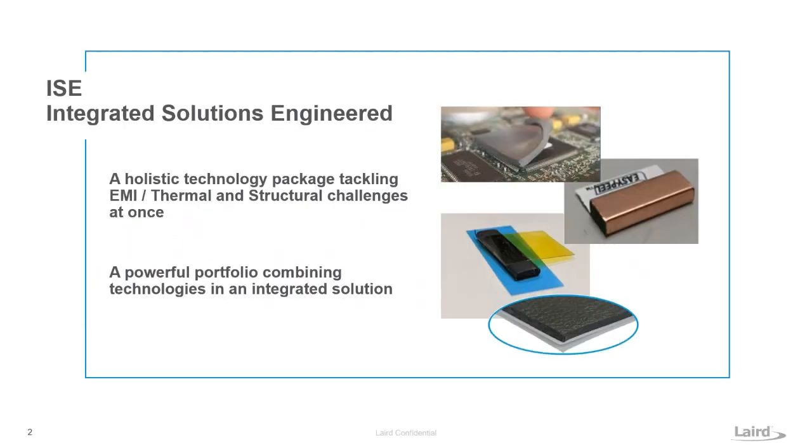ISE stands for Integrated Solutions Engineering. It's a holistic look and approach at tackling the problems that we're seeing in the market in the different industries today.